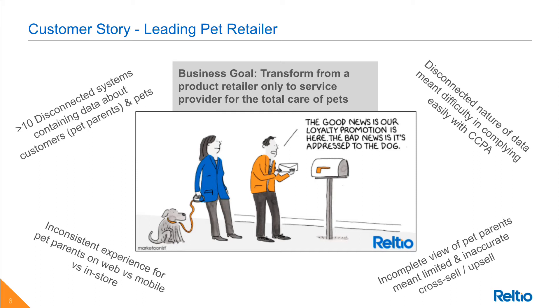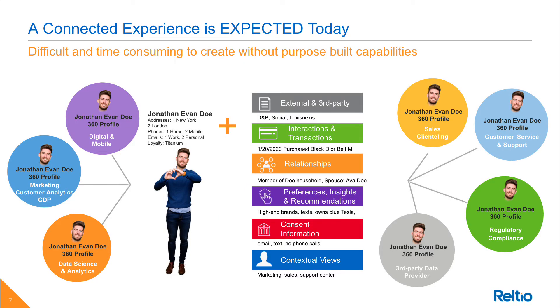As part of their overall data transformation strategy, they realized that they needed a data platform that could allow them to build a connected view of their data and make that available in real-time and batch to those systems in the business that needed it, in order to drive a consistent experience for pet parents across channels. What they realized is that as consumers ourselves, we have all been spoiled by the likes of Amazon and so we just expect a connected experience with any company we do business with.